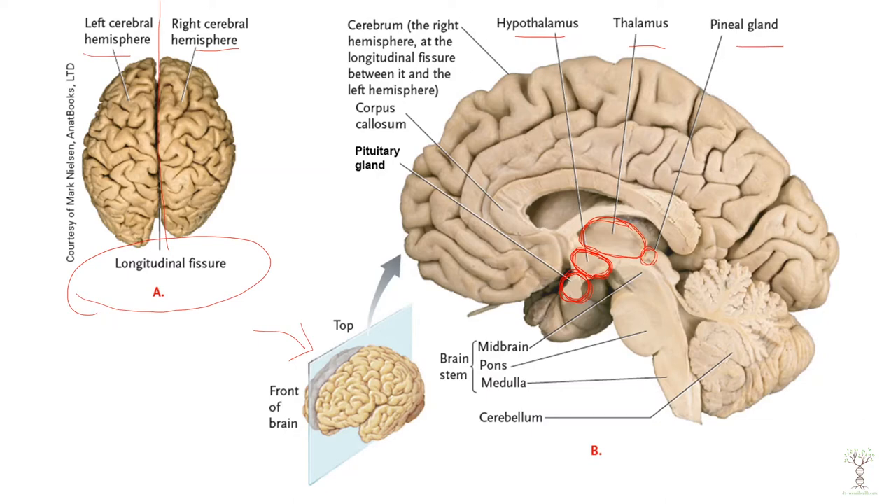But these neurons can also make molecules that will go into the blood. When they go into the blood then they are a hormone. So the hypothalamus regulates the pituitary.